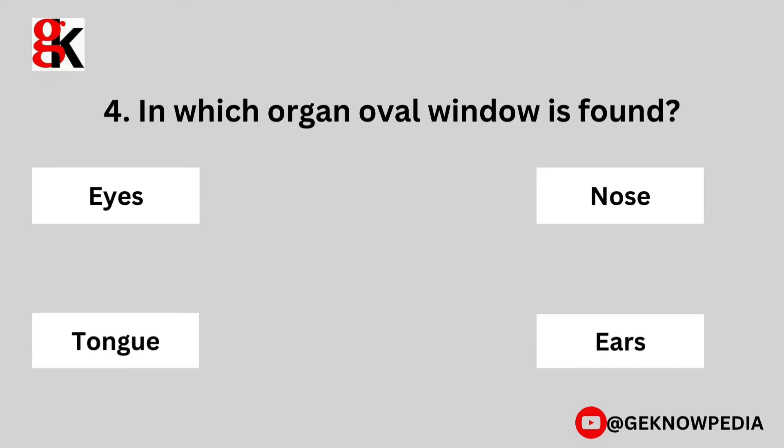Fourth question. In which organ is the oval window found? Eyes, nose, tongue, ears.